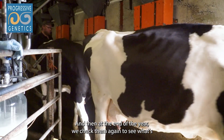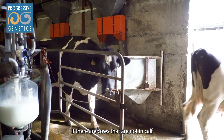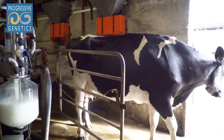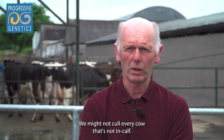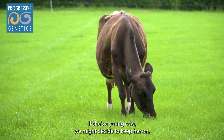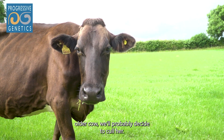Usually when we're milk recording the cows, we check after 30 days to see if they're in calf. At the end of the year we check them again to see if there are cows that are not in calf, and we can make culling decisions based on that. We don't want to have cows in the herd that are not producing. If she's a young cow we might decide to keep her on, but if she's an older cow we'd probably decide to cull her.